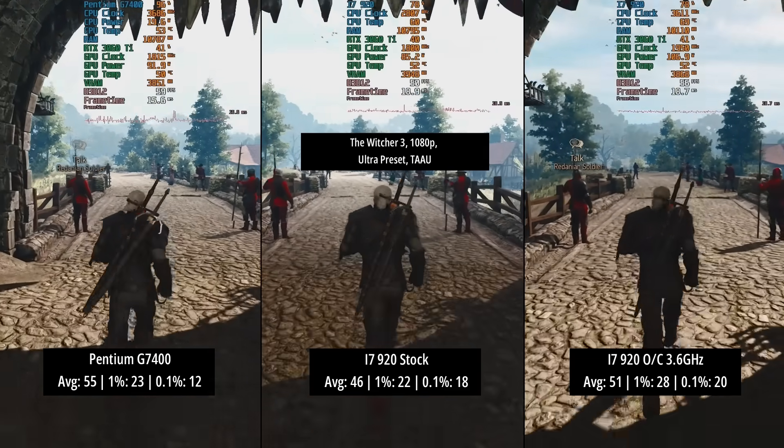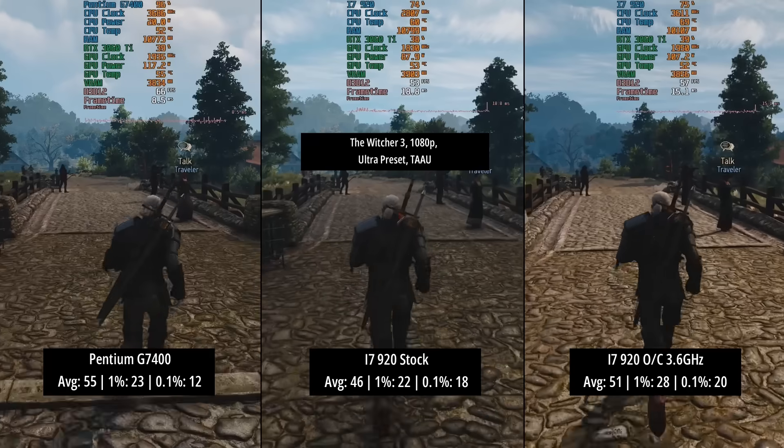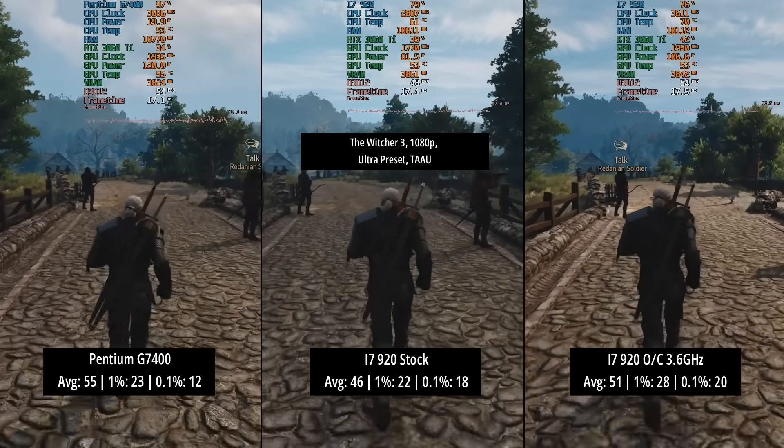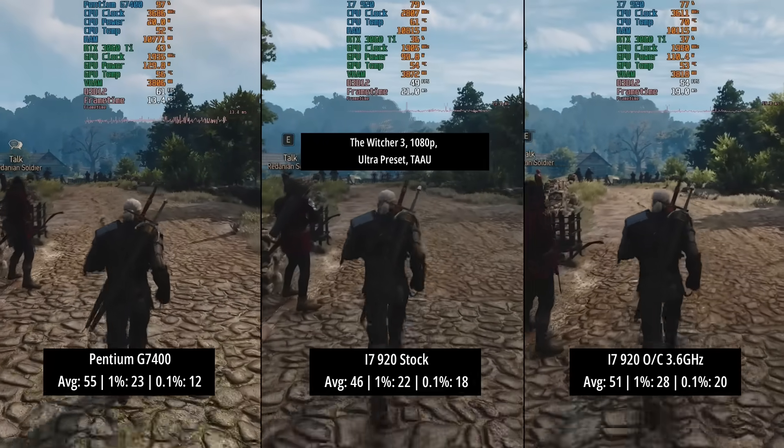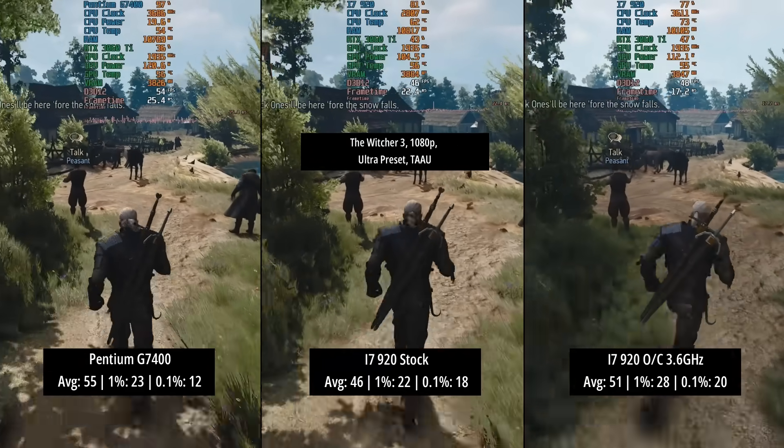So as I was saying at the start, the conclusion is pretty straightforward. Often you'll see the Pentium beat the i7 in terms of an average, but it will trade blows with it on those percentile lows. So consistency is an issue across the board to be honest.